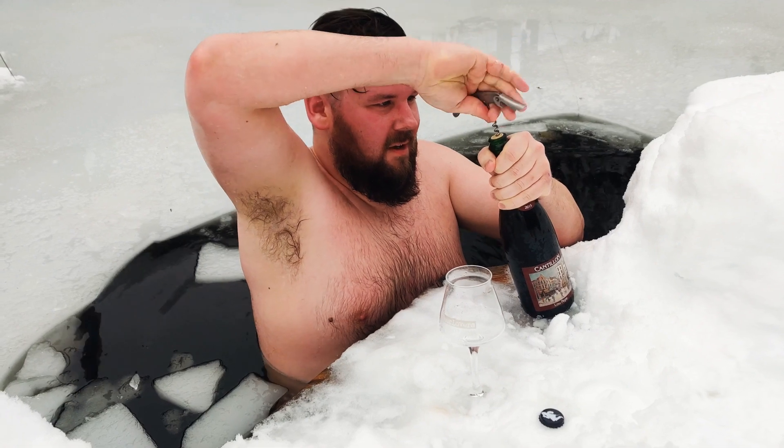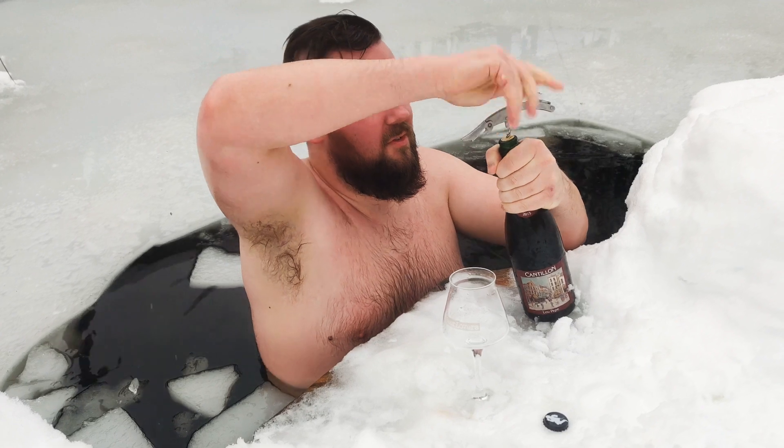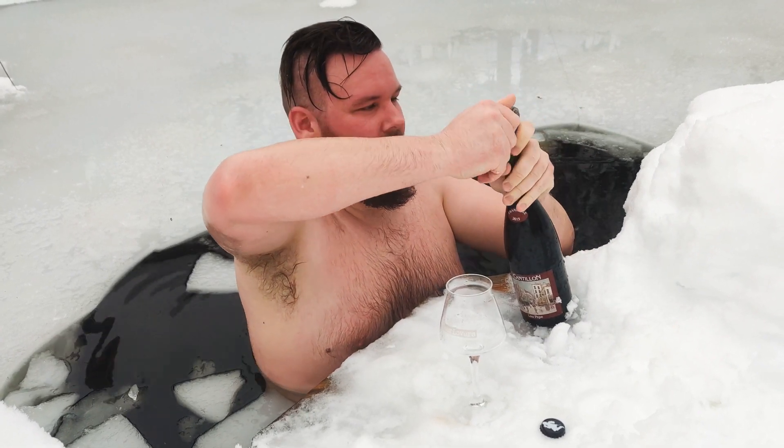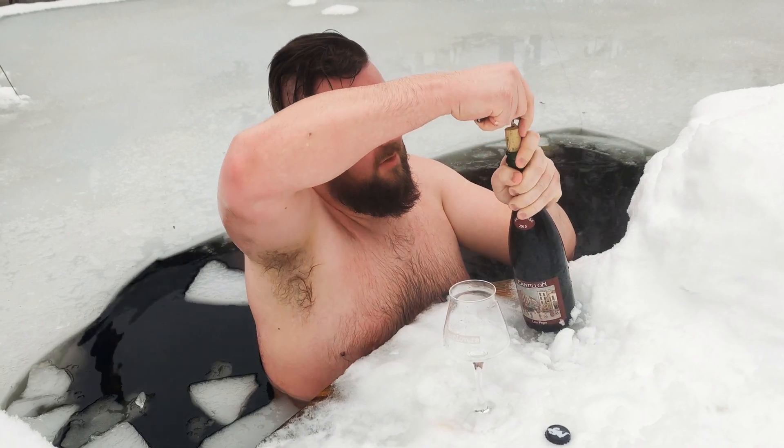Hopefully it's a decent cantile cork — the special ones used for the Lupepe series, in other words, the ones that don't break. There we go. That's a very nice condition.